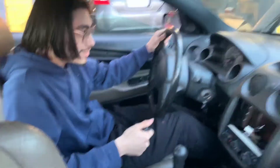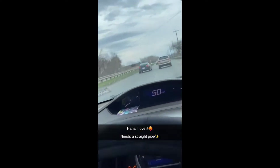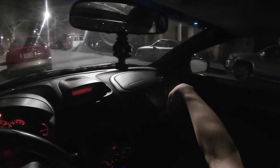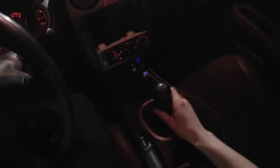It has a check engine light. Welcome inside the Eclipse — I've got the camera strapped to my head for this POV video. There's like a little mosquito in here I need to get out. And we've got the five-speed manual right here.